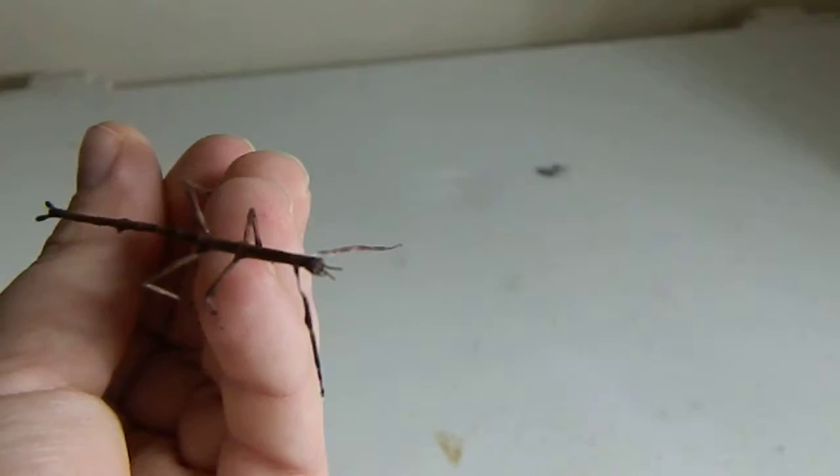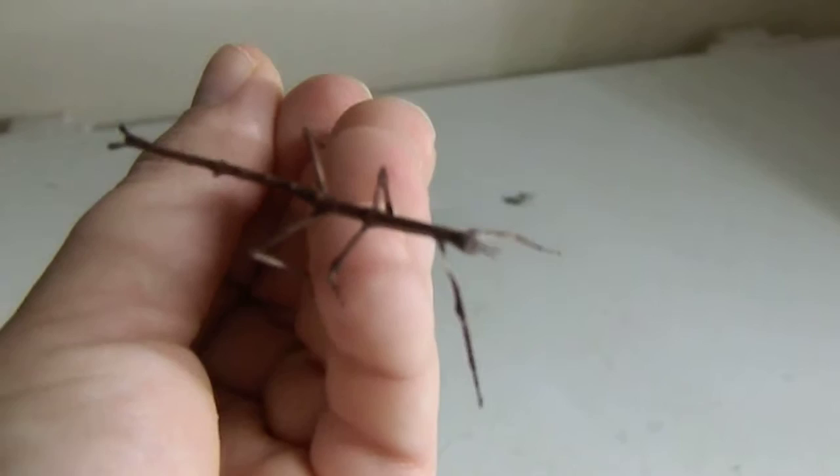Hi everyone, this is a for sale video. I've actually got a whole heap of these Goliath stick insects ready to go — they're about into their third or fourth molt. This is the mum up here; she was a wild-caught Goliath and she laid a whole heap of eggs, so this is what they'll eventually look like.